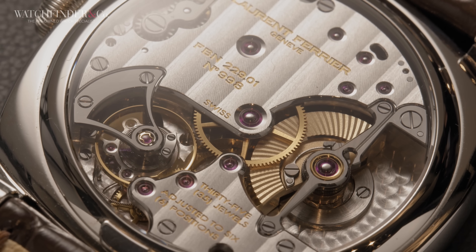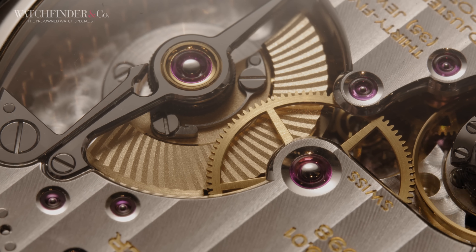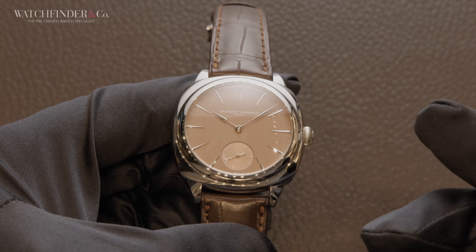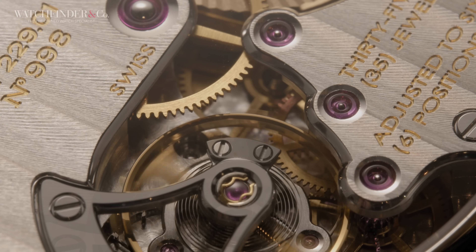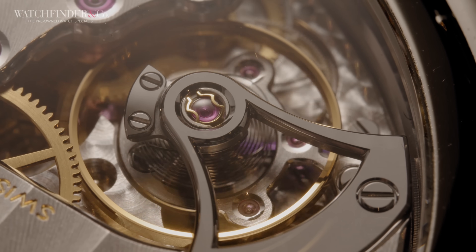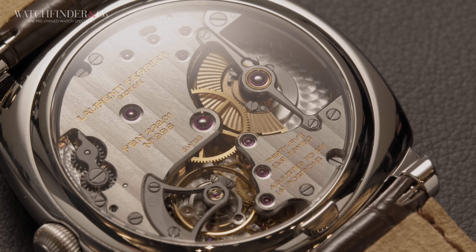It's in the calibre FB9 229.01 where we see the extent of the 47,500 Swiss franc price in action — a micro-rotor movement that takes decoration to the very extreme. Not only is the bridge architecture very unusual, with the skinny rotor bridge and axe-like balance bridge, but every opportunity to show off traditional finishing techniques has been taken. There's a reason the relatively unknown Laurent Ferrier has developed such a cult following, and it's because of this high level of finishing. The bevels are thick and the polishing deep, missing no chance to catch the light and make it sparkle. Inside the calibre is Ferrier's execution of Breguet's natural escapement, which has not one but two escape wheels, meshed together to create a self-starting movement that combines the best of both the detent and lever escapements.